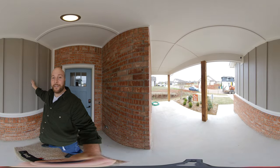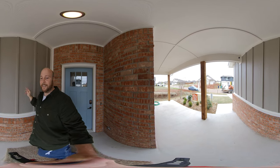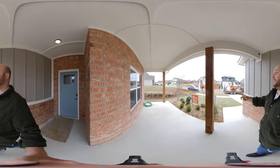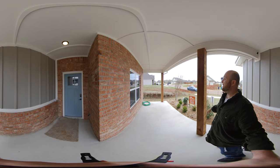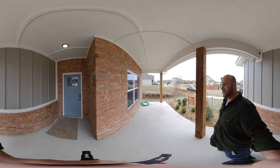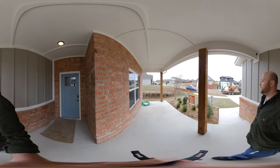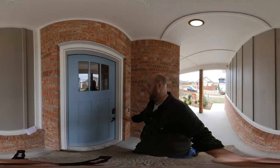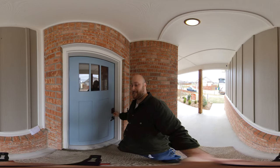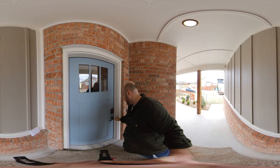They use James Hardy siding with a lifetime warranty. Look at this giant, at least eight by eight cedar post — very sturdy, very decorative, very sought after. Amazing posts, beautiful landscaping in the front, and this amazing modern farmhouse style property.